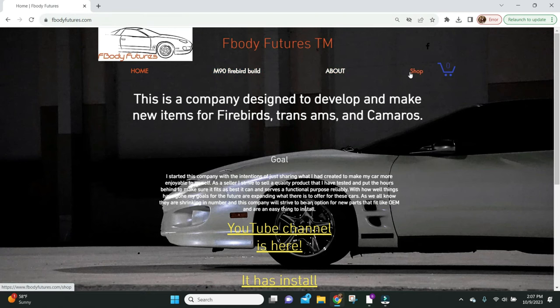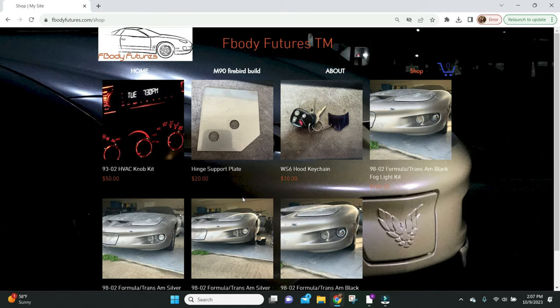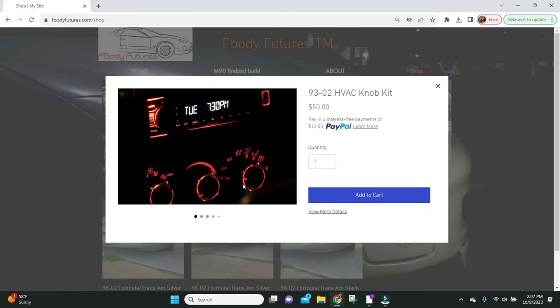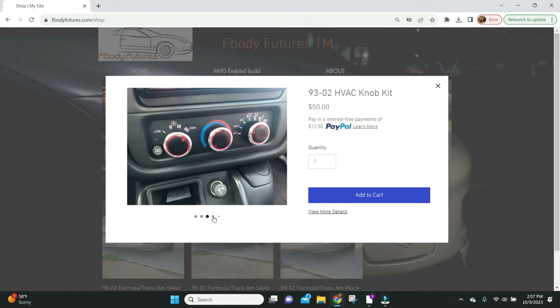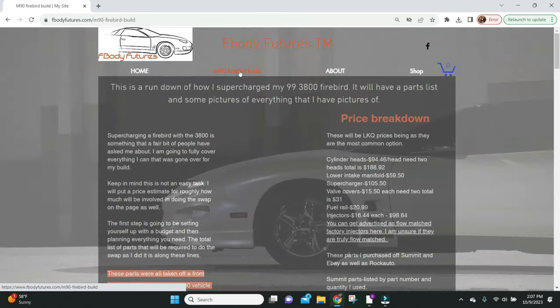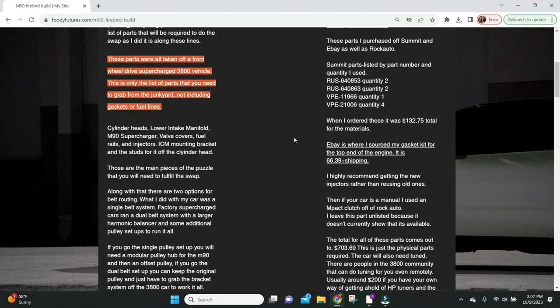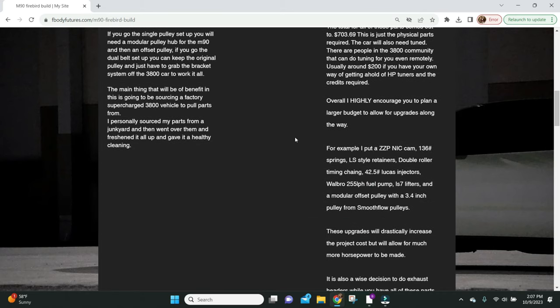Let me tell you about our website called FBuddyFutures.com — Jacob's website with new parts for older vehicles. The biggest hit is the HVAC knob kit, which includes four knobs to bring the interior up to modern times: three for the HVAC plus one for your headlights. The site also has a detailed parts list on how to build your own supercharged Firebird.